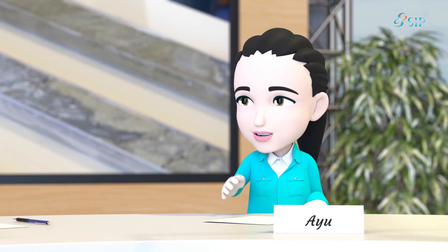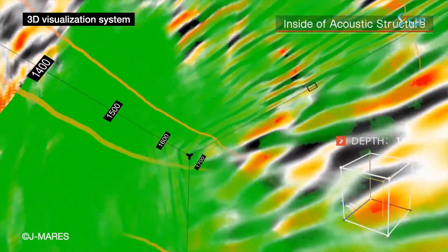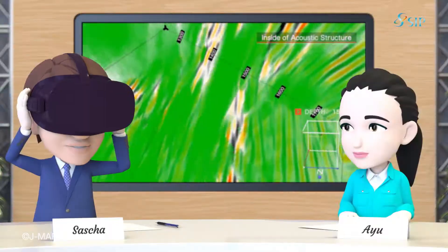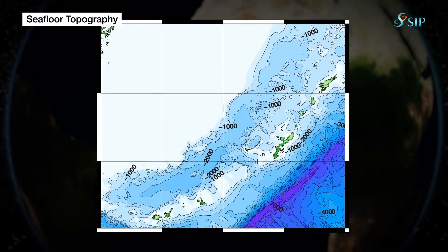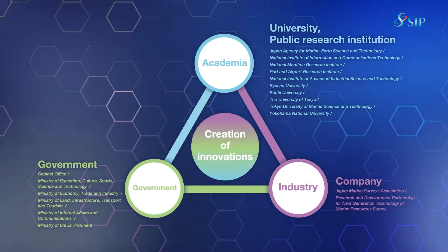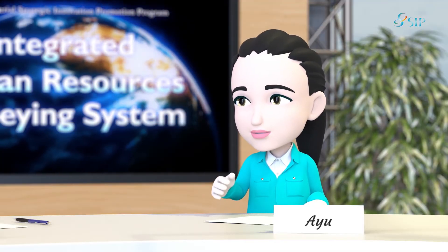We also develop technology to visualize where sub-seafloor resources may most likely exist by comprehensively analyzing the data obtained during the narrowing-down process. Since we cannot see the resources under the seafloor, this kind of visualization should help us grasp accurate locations. Planning ahead very well is a shortcut, after all, to an effective and low-cost survey at sea, as it is far too difficult to investigate the entirety of the vast ocean. We have developed this system through a concerted effort by industry, academia, and government. The aim is to transfer the technologies and know-how obtained in the process to the public sector — in other words, to industrialize the ocean resources survey.